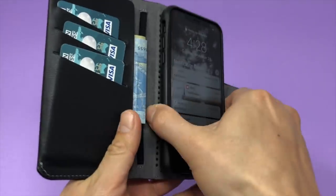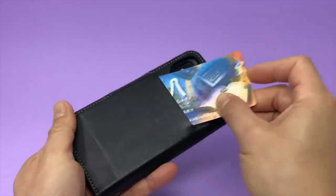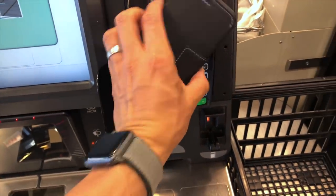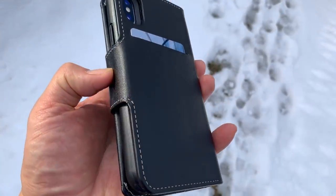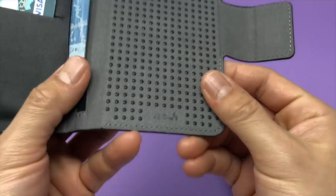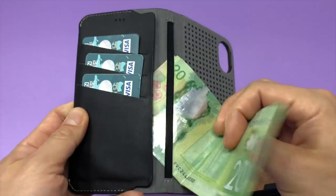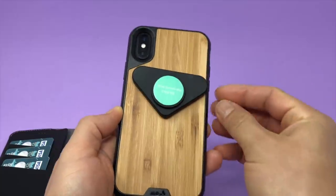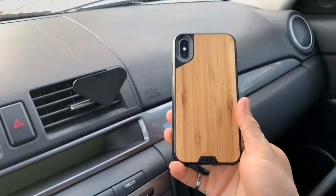When it comes to the wallet accessory, the standout feature for me is the card slot on the back. Being able to easily access my most frequently used card without having to open the wallet is incredibly handy. If you're using a chip card, being able to flash a wallet without opening it is also very handy. That extra slot on the back makes a big difference in everyday use. Most design the case first and then fit the wallet accessory around it. Every other product seemingly built the iPhone case around the wallet, so it's just not as slick.